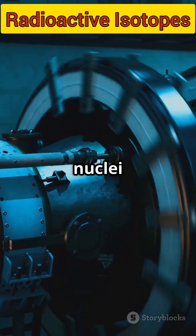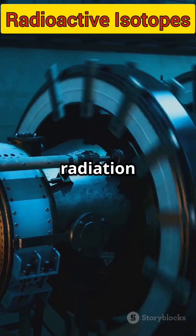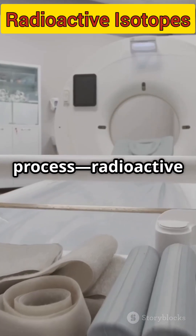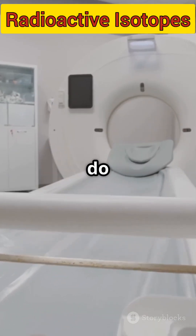Their unstable nuclei break down, releasing radiation as alpha, beta, or gamma rays. This process — radioactive decay — helps us do amazing things.